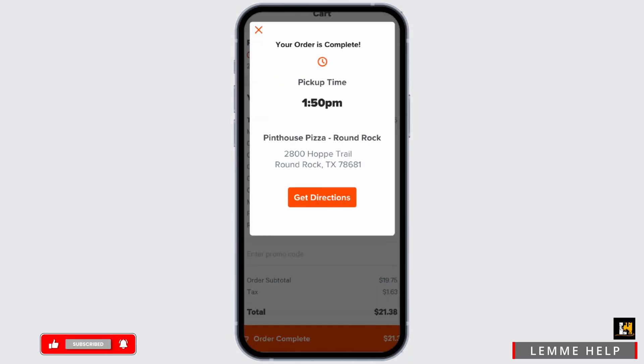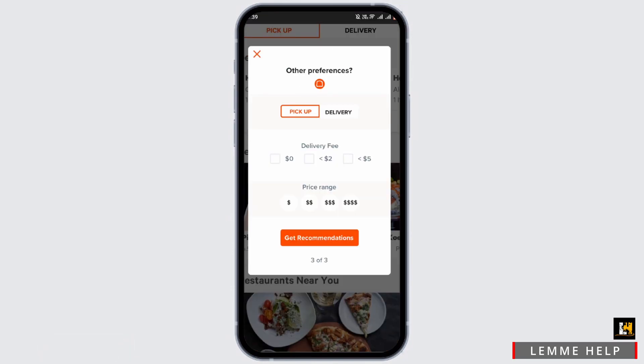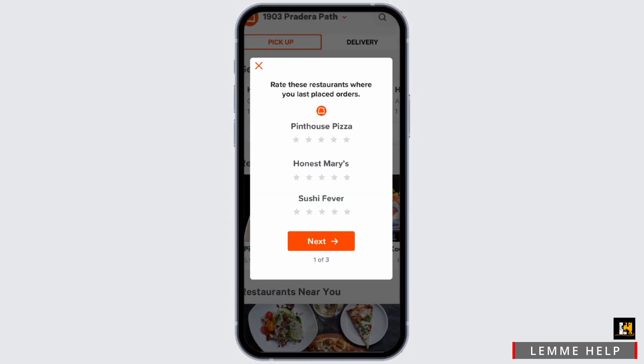Then, once your order is completed, tap on Get Directions for more landmarks so that it will not miss your doorstep. You can also tip the driver and select a price range for the tip.